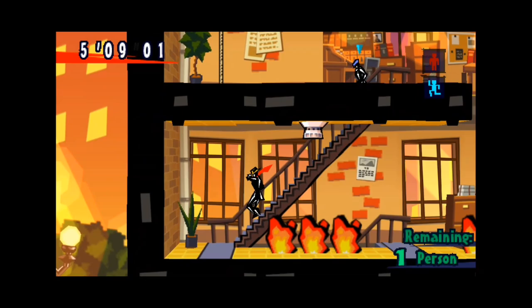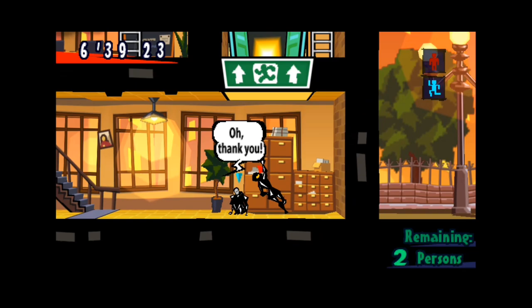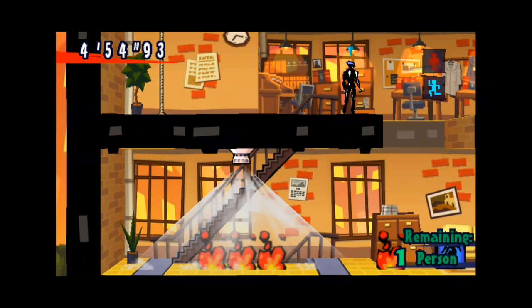But beware, my friends — Exit isn't just a walk in the park. With its brain-teasing puzzles and heart-stopping challenges, you'll need to put your thinking cap on and keep your cool under pressure. Can you outsmart the hazards and save the day?